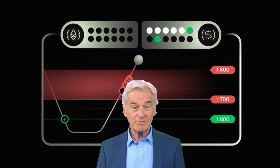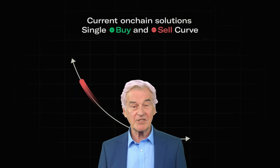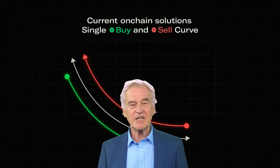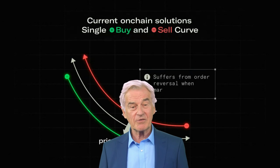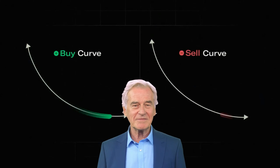The term 'automated market maker' might sound complex, but the idea behind it is quite straightforward. Think of it as a digital market where you can exchange one type of token for another. This market is managed by a smart contract, which uses a predetermined algorithm to set the exchange rate between tokens. This algorithm ensures that the value of the tokens remains balanced and fair, regardless of the trading volume.